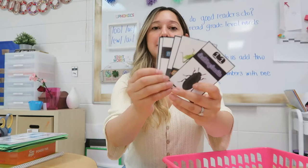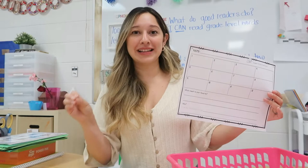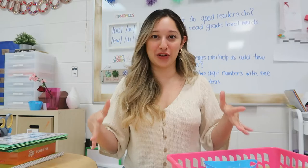The next center is a write-the-room center. I have little insect cards posted around the room — I got this free on TPT and will link it below. I combined two recording sheet ideas into one in PowerPoint. The kids go around the room, write down each insect's name by number, and then as an extension activity they tell me which insect is their favorite and why. They're not just recording words — they're actually answering a specific question.